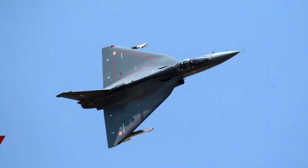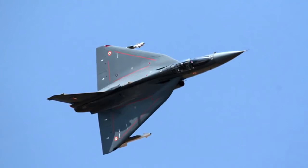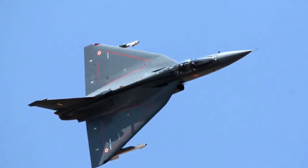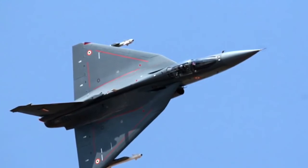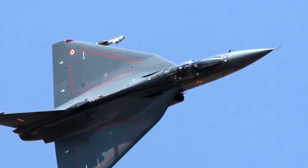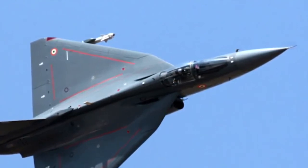The HAL Tejas is a single-seat, single jet engine, multi-role light fighter designed by the Aeronautical Development Agency and Hindustan Aeronautics Limited for the Indian Air Force. Foreign enquiries came during the Bahrain air show in January — the very first time Tejas flew outside the country. Sri Lanka and Egypt have shown interest in the aircraft. Sri Lanka had recently rejected Pakistan's JF-17 aircraft built with Chinese help and is now looking into Tejas. Interestingly, soon after the announcement of Tejas participation in Bahrain, Pakistan withdrew its JF-17 from the show, despite having paid an initial installment running into a few million US dollars.